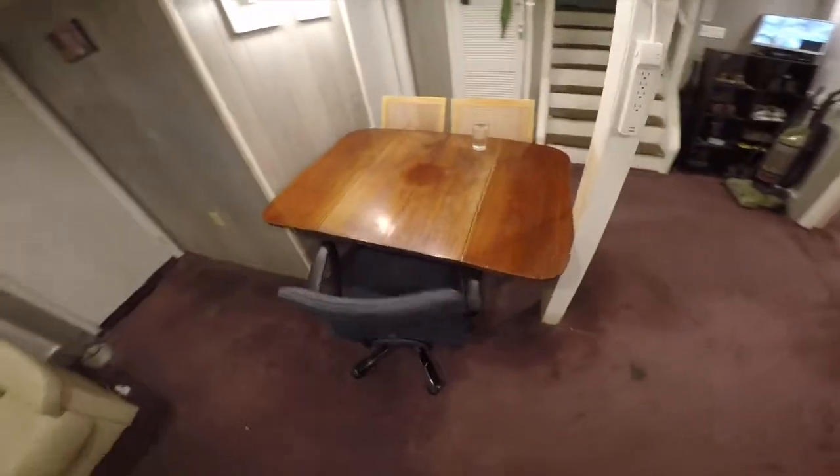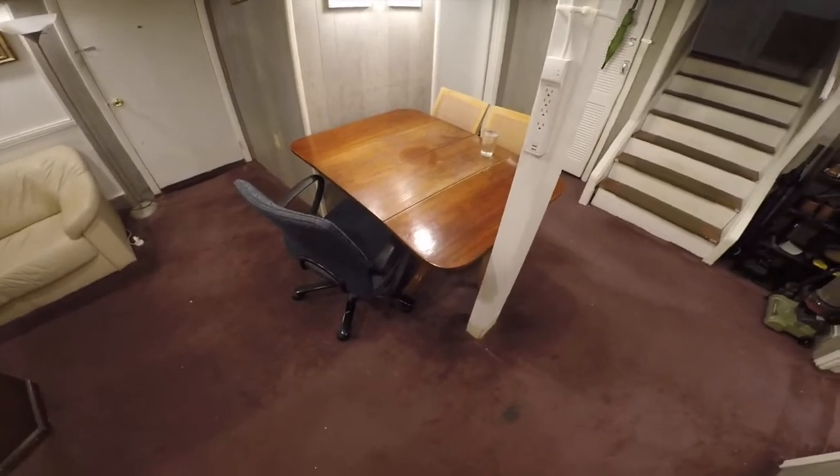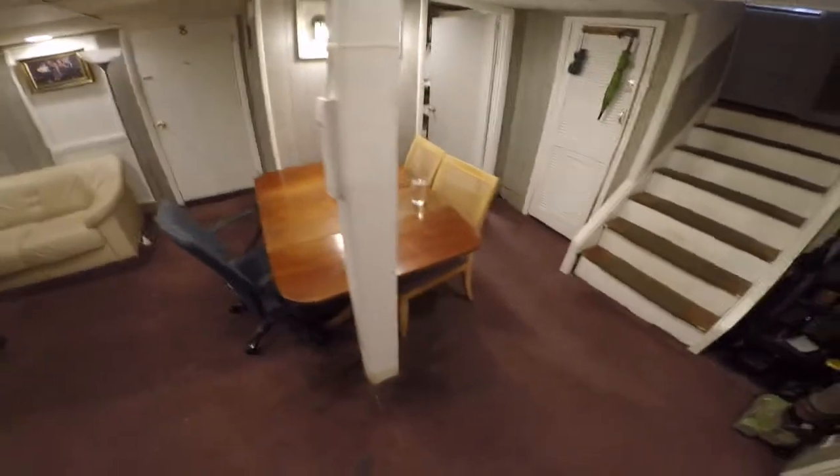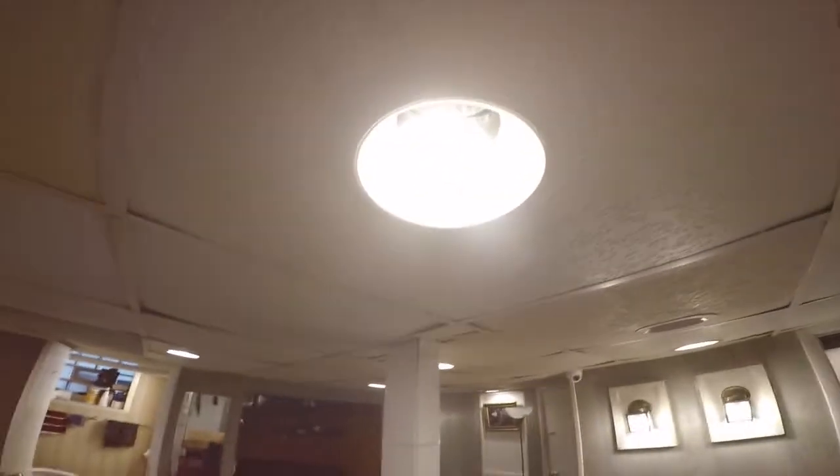Here's a new dining table — we also found this in the trash. We find a lot of stuff in our trash apparently. I installed some new lights; these are all LEDs down here now.